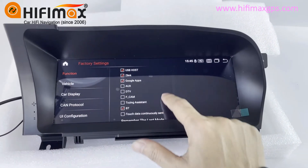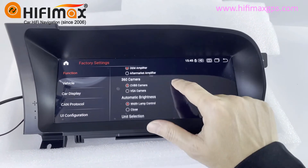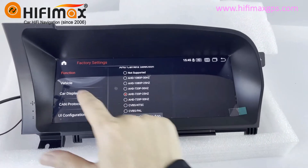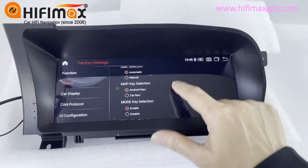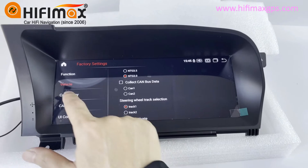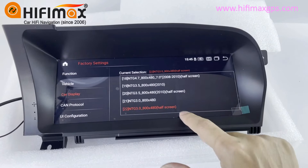Battery settings here. Vehicle. Car display — you just choose the car model based on your car, then you'll be fine.